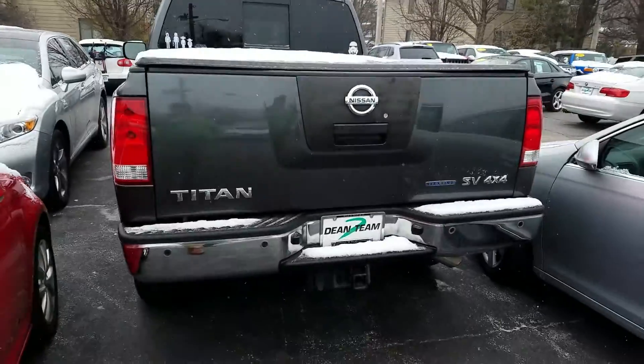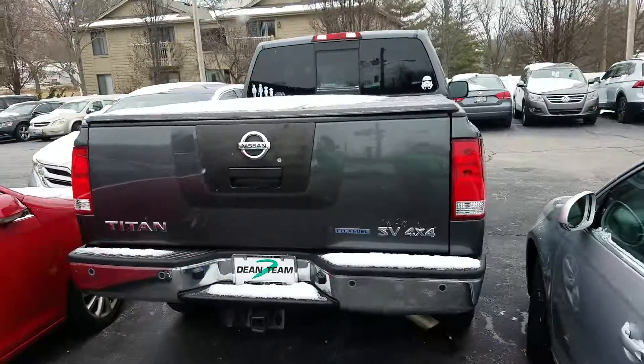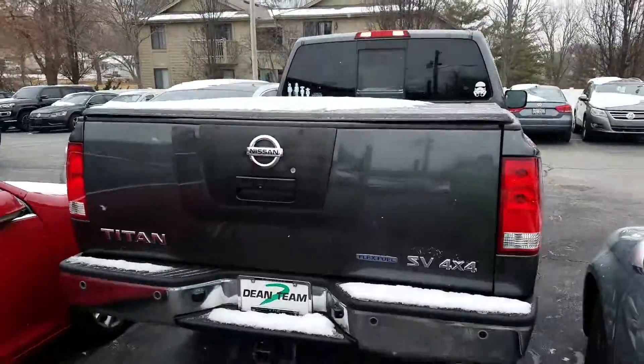They were Star Wars fans apparently. But yeah, super clean truck. Give me a call: 314-552-1975. Larry Pinky Person's Dean Team Volkswagen Kirkwood.